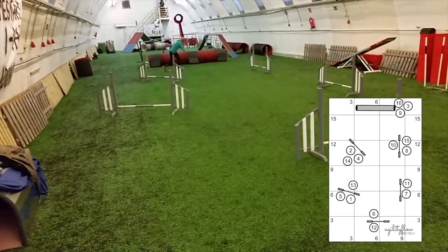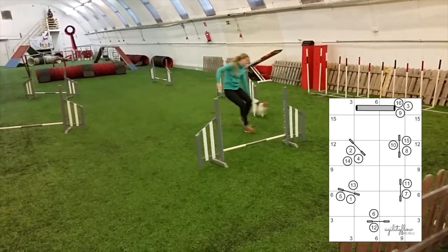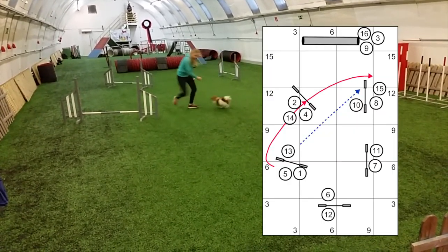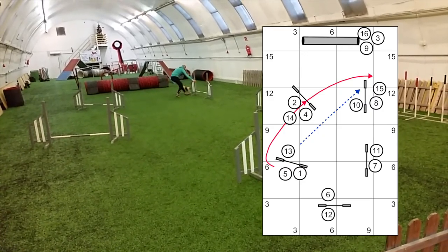When the dog is in the tunnel, wait a bit, so that when you start running, your movement direction tells her obstacles 10 and 11. However, don't wait too long, because you may want to change sides on obstacle 12. I am handling jump 13 from the take-off side, so that we both get the straight approach to 15.